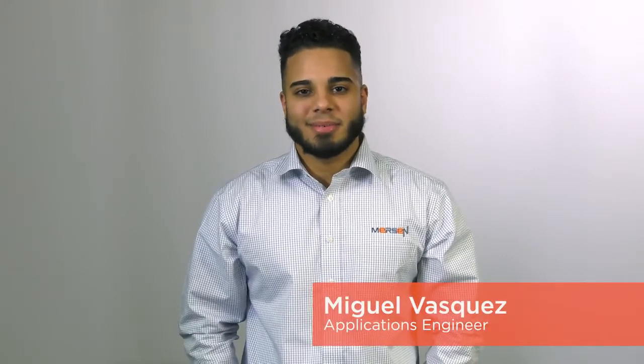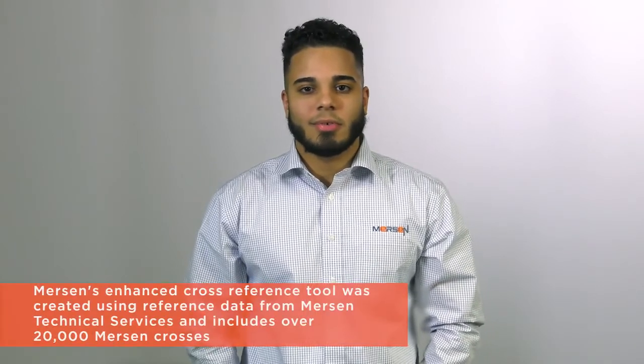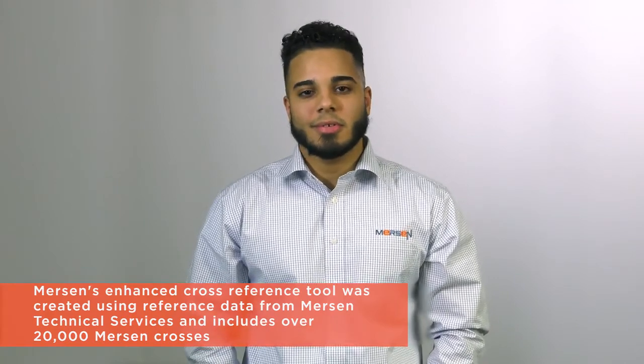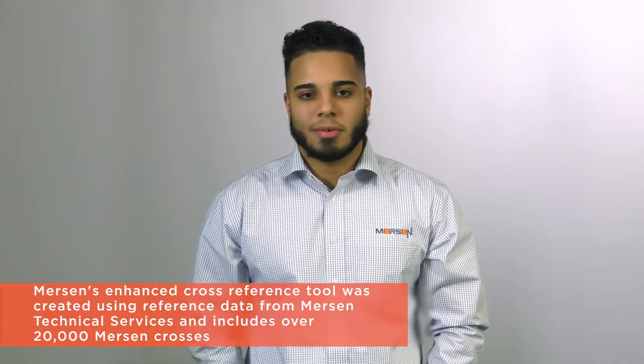Hi, I'm Miguel Vasquez, Application Engineer for Mersin. Have you checked out Mersin's new enhanced cross-reference tool? This robust cross-reference was created using reference data from Mersin's technical services and includes over 20,000 Mersin crosses.